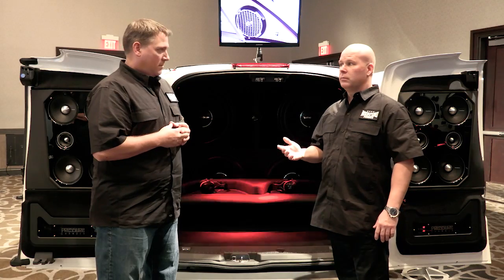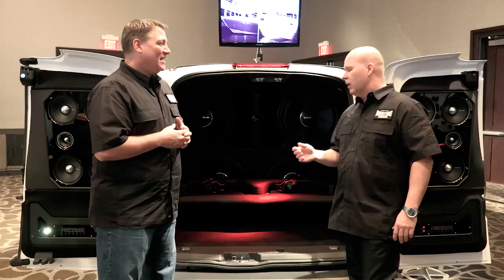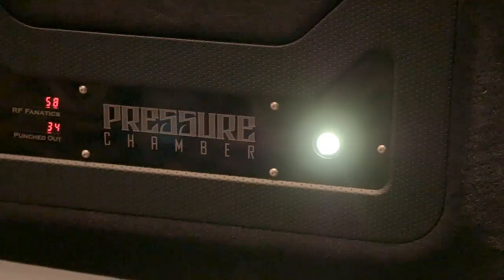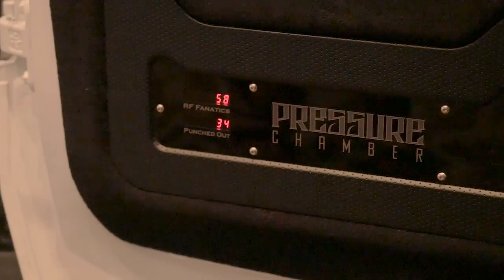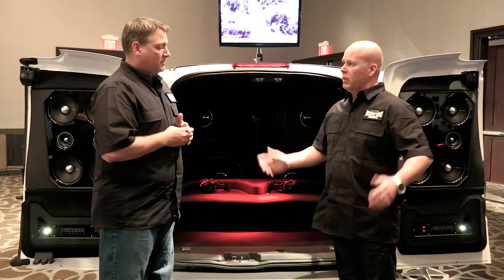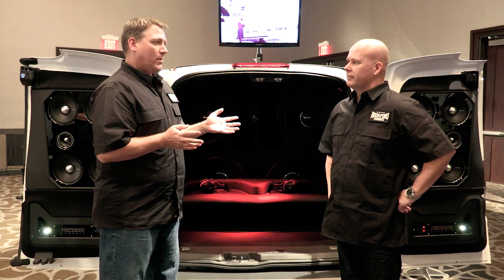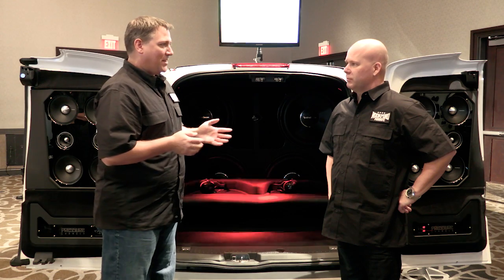The other thing we get asked all the time is how many shows does this thing do, how many times do you do demos, and then the big question is how many people punch out — or panic out, we call it other things. To keep track of that we added meters down here: this tells us RF Fanatics and then Punch Down. It's an ongoing count from the day this vehicle was built, so we can always keep track of how many people had to punch out.